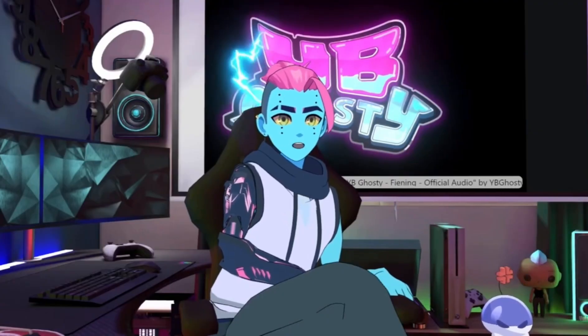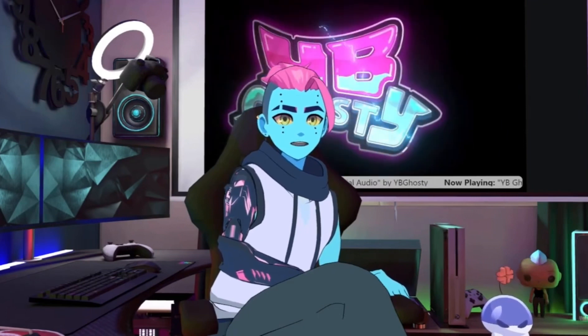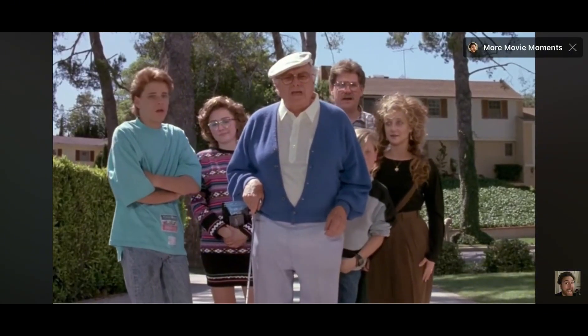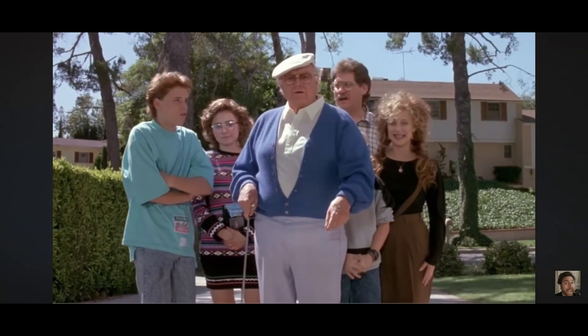Which, you know, is a super common problem we all experience with our current vehicles, right? Waking up and finding out someone's been at your car with a sledgehammer — just another Tuesday. Son of a bitch, what in the hell is that? It's your car, grandpa.